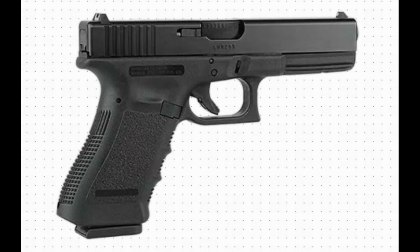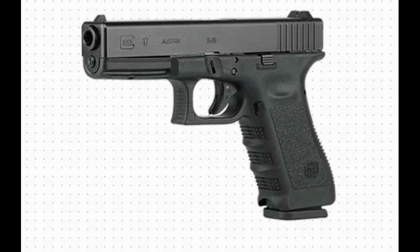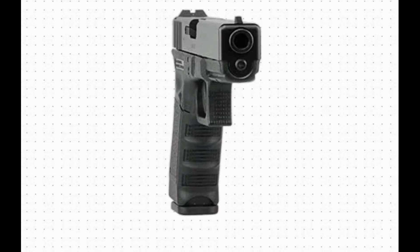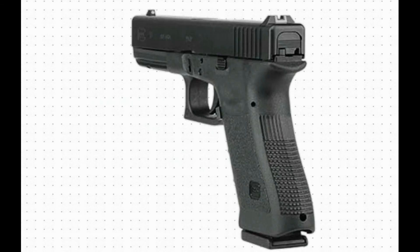Unloaded 710 grams, 25.06 ounces. Loaded 910 grams, 32.12 ounces.